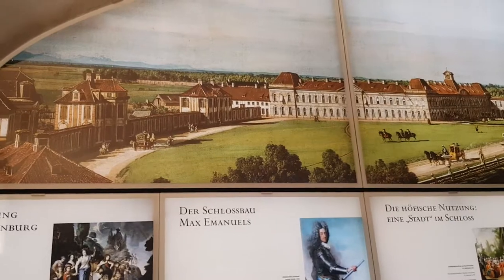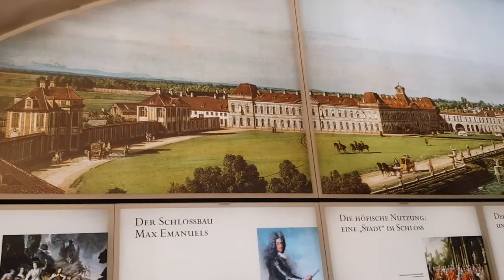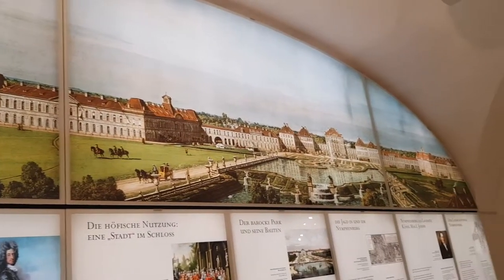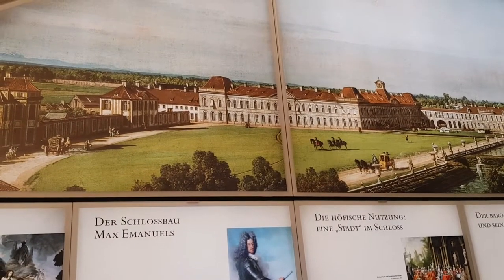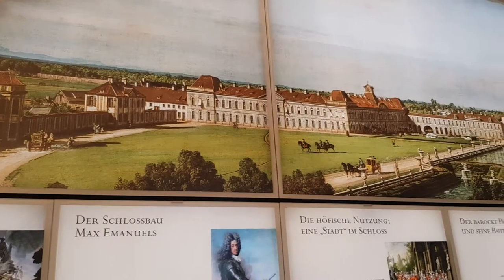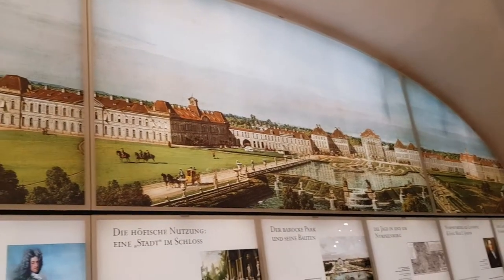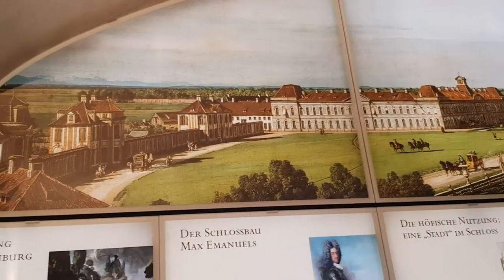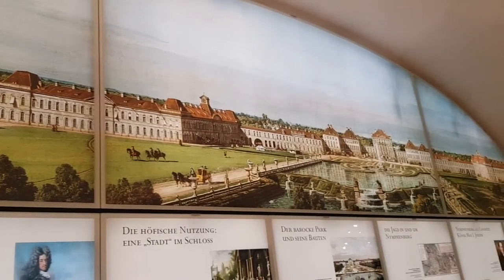In 1664, Ferdinand Maria van Bayern ordered the construction of this castle as a special thank you, after his wife gave birth to an heir. He also built the Theatine church. This castle was used as a summer residence for hunting, and a lot of famous people related to the royal family came here to party and to hunt.